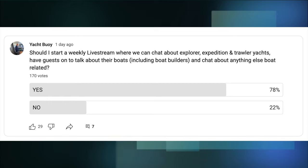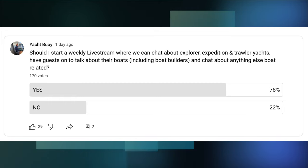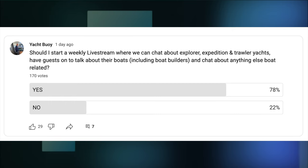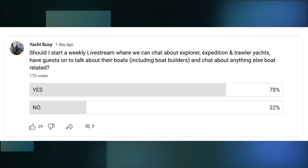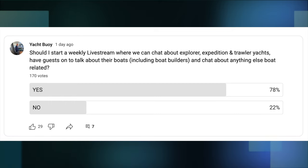Following a poll of my subscribers, I've decided that I'm going to be doing a weekly live stream in a podcast-type format. The live stream will be about explorer yachts, expedition yachts, trawler yachts and coastal explorers. So make sure that you stay tuned for that. And thanks to everyone who voted. I use these polls quite often to make decisions about my channel, so thanks for taking the time to vote.